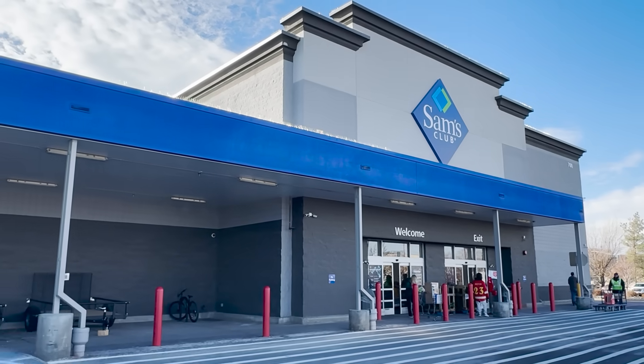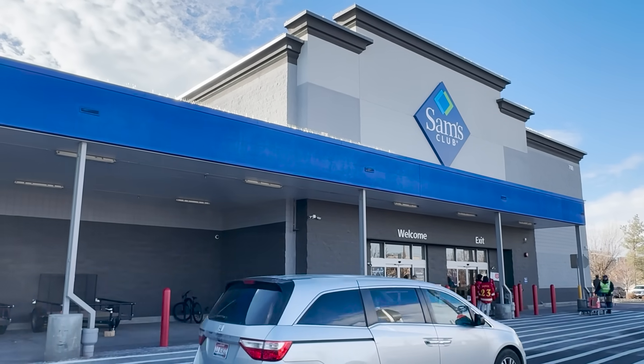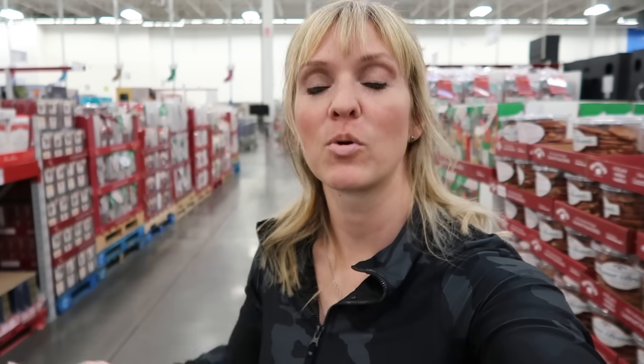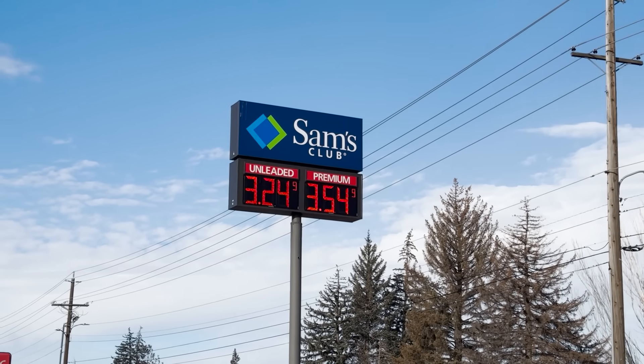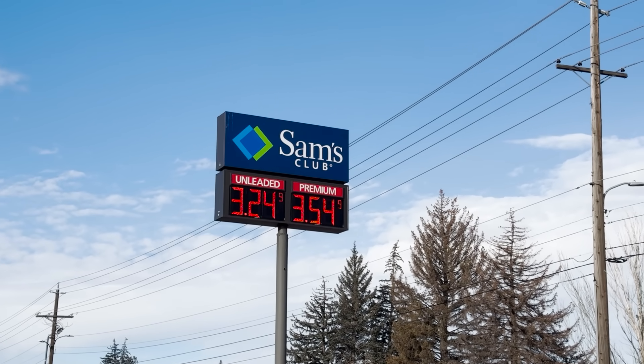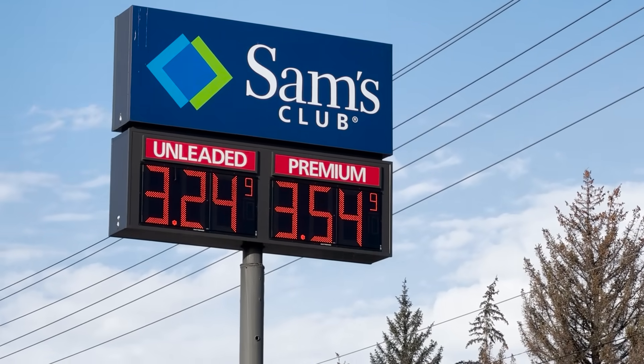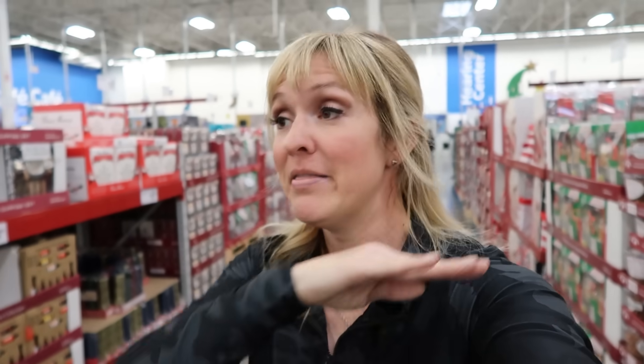Welcome to Sam's Club. I am here to share with you all of the new finds for December of 2023. I wanted to kick off with one of the best deals that Sam's Club has, and it's the fuel station outside. My area, the regular unleaded gas is currently about $3.55 a gallon. Here at Sam's Club, $3.24. That's a solid 31 cents cheaper than anywhere else in town.